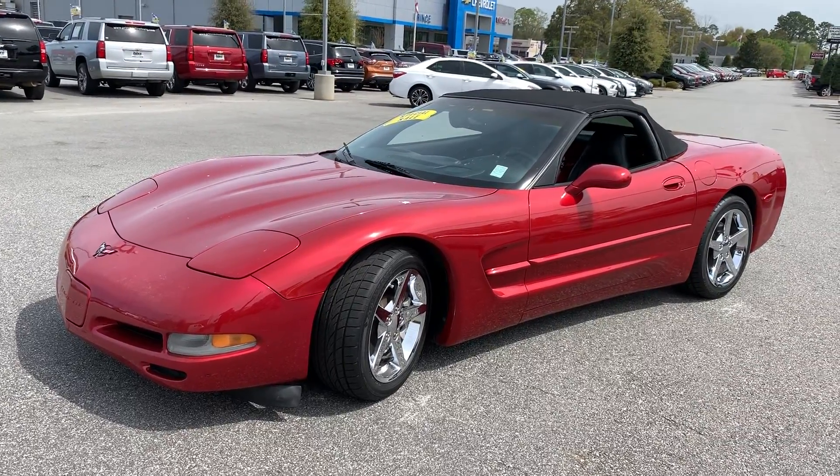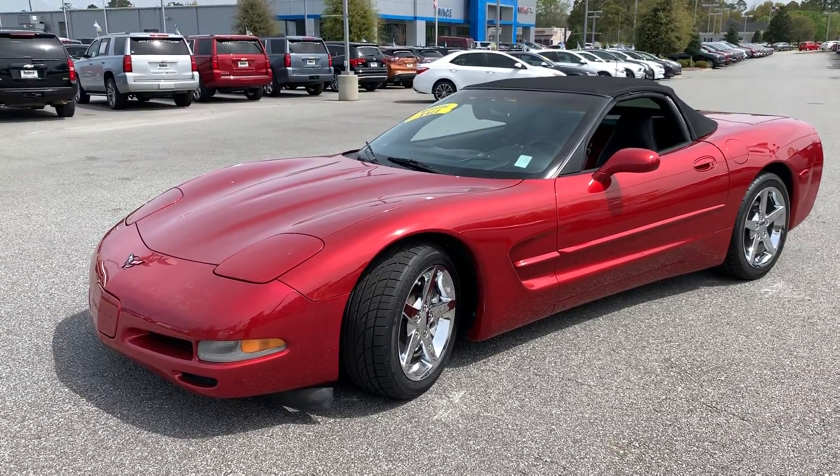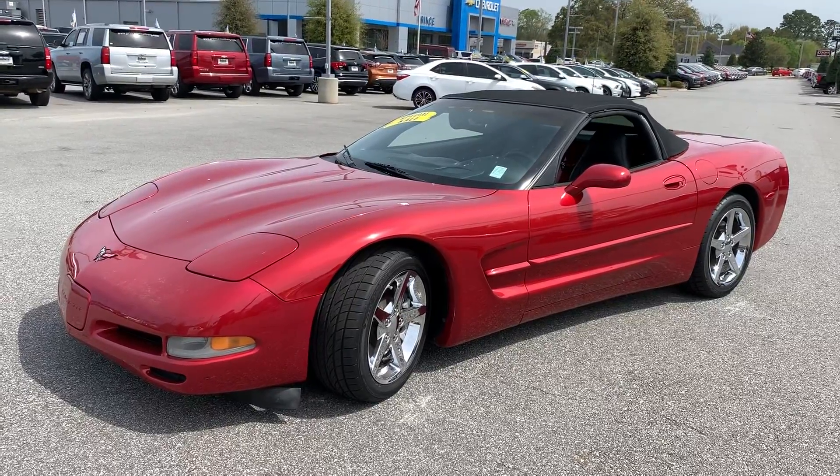Good afternoon Albany, this is Jonathan of Prince Chevrolet. Just wanted to introduce you to another car that came in while I was gone over the last couple of weeks.